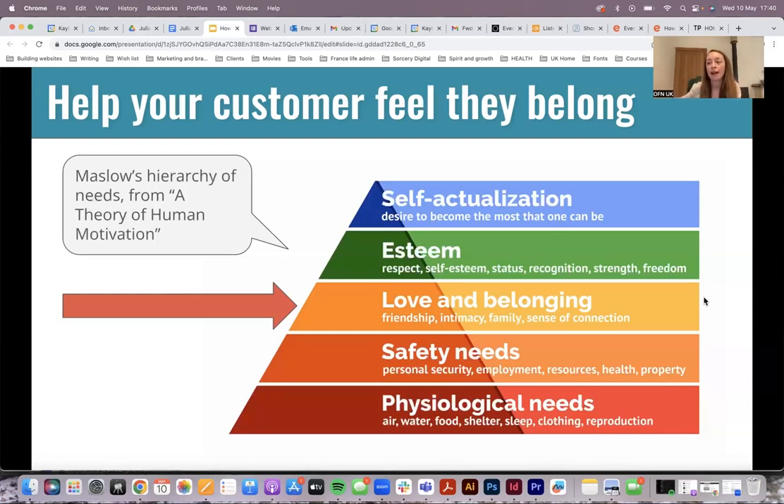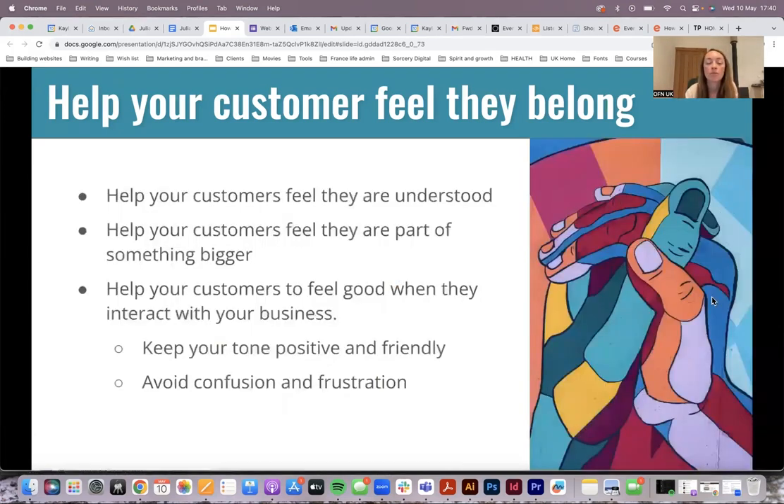To help our customers stay and commit to our food businesses, we want to help them feel like they belong — and it can be helpful to make them feel part of something bigger or a cause. Keep this in mind when you're writing posts on social media or at whatever stage of your marketing you're at.